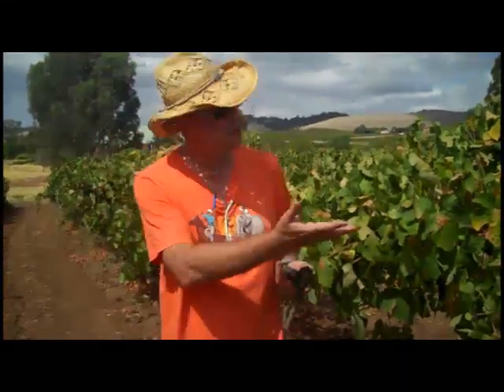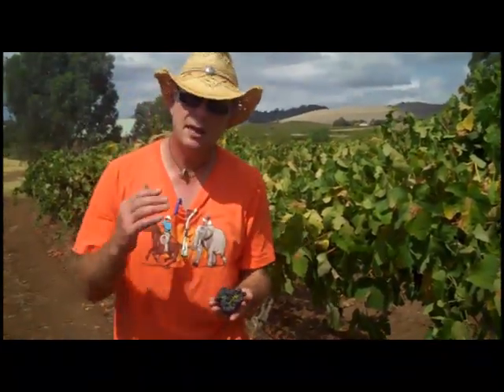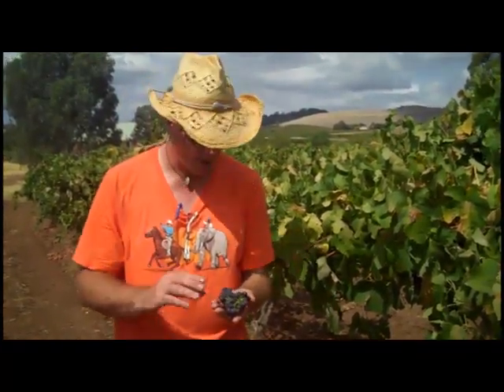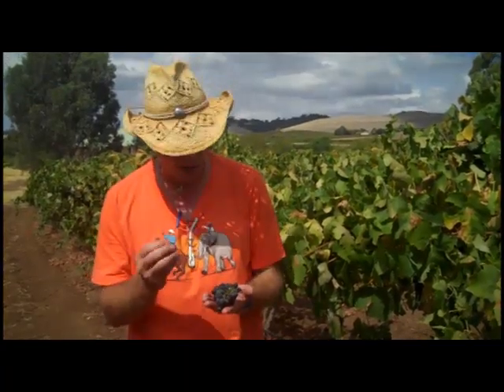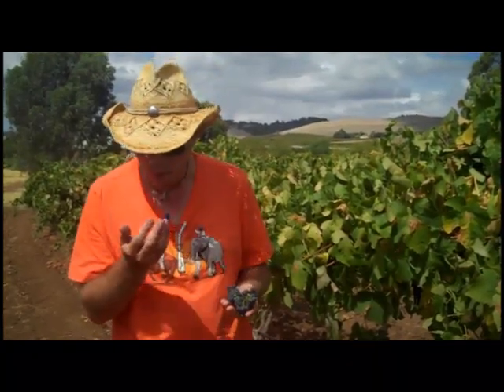As to the reds, like the Shiraz out here, this is coming off in the next couple of days. The start of the red Barossa harvest is beautiful — small bunches, great flavours and tannin development, small berries packed full of flavour. The seeds are all starting to ripen up beautifully. So Vintage 2012, just at the kick off of the reds, looking great.